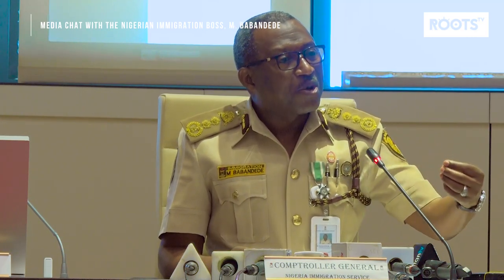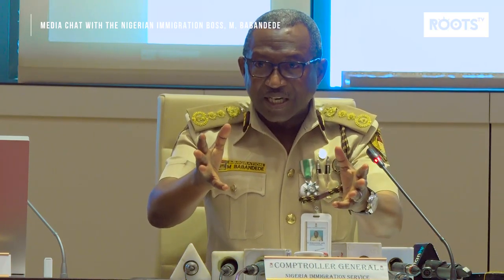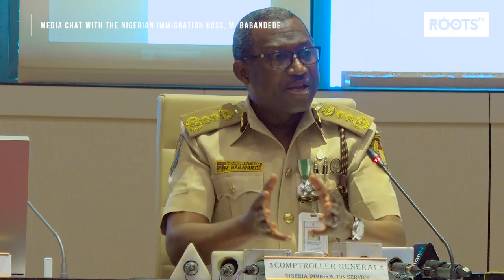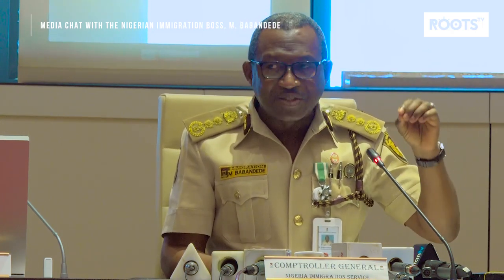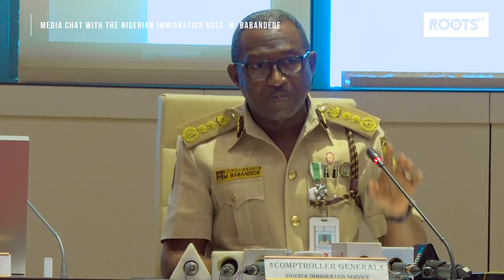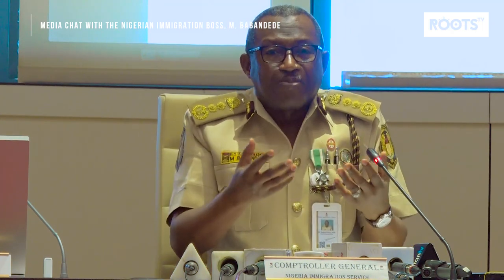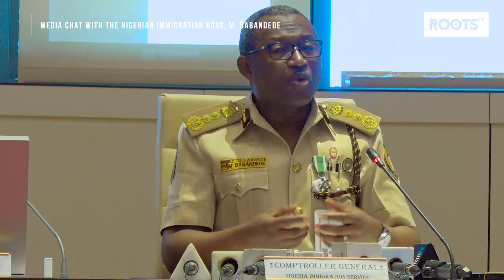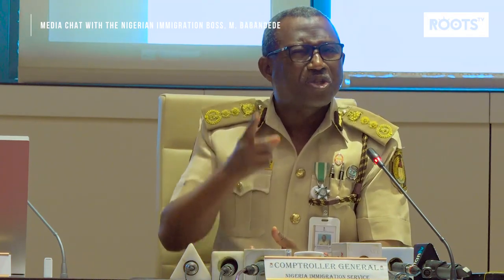What did we do? We connected with Interpol real-time online — and I have allowed some of you to visit the database. We are the only country in Africa connected real-time online to the Interpol database of lost and stolen passports. What does it mean? It means when today I declare my passport lost and a new one is issued, automatically the old one goes into the Interpol lost and stolen passport database.